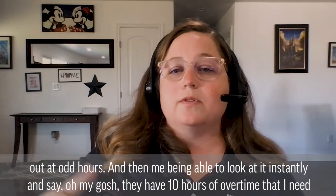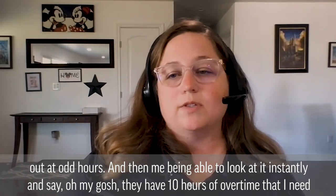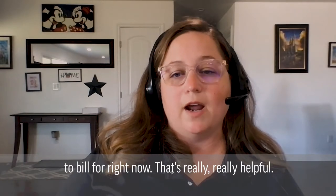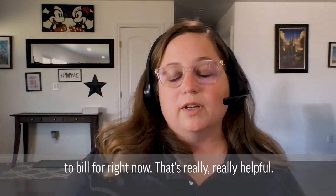Being able to look at it instantly and see that an employee has 10 hours of overtime that I need to bill for right now — that's really, really helpful.